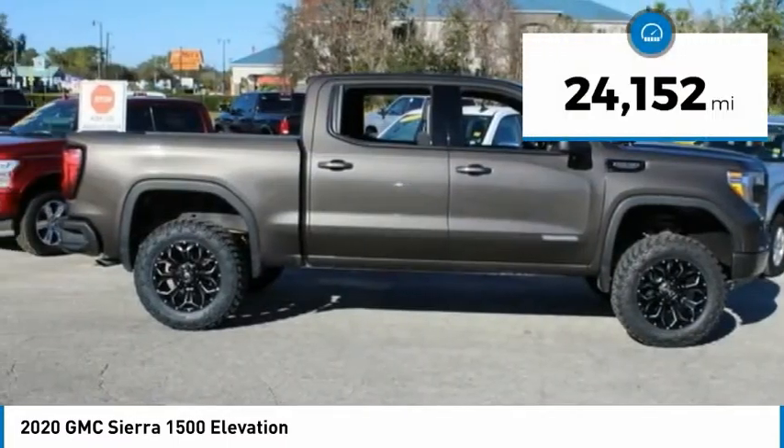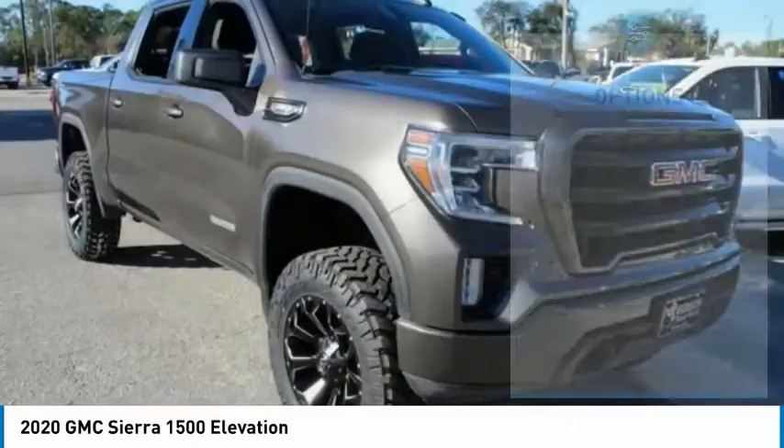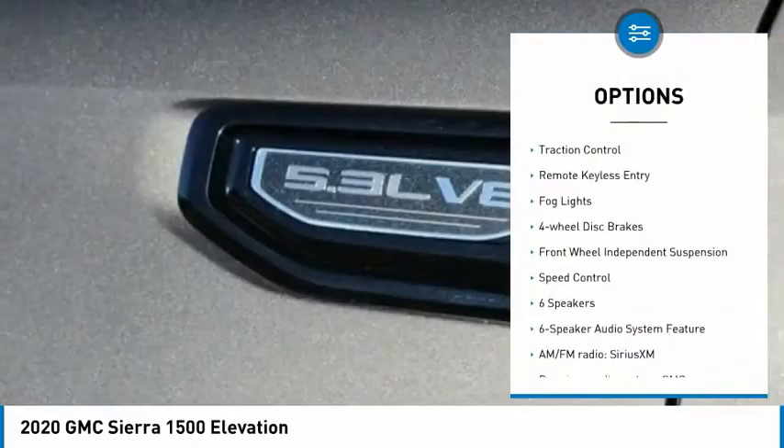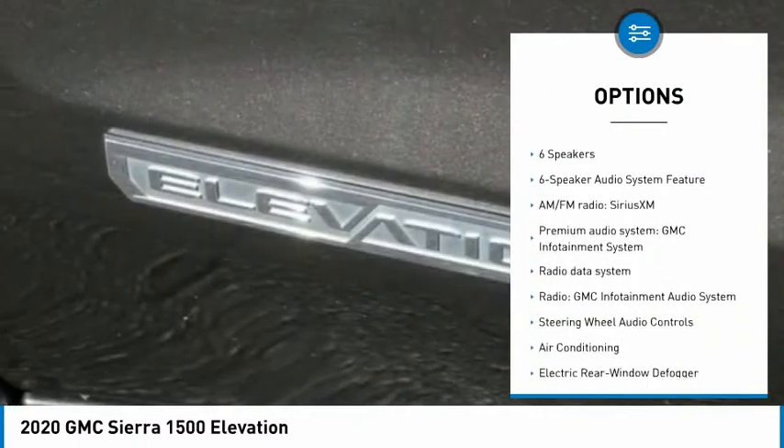This vehicle has less than 25,000 miles. Here are some of this vehicle's great options: electronic stability control, alloy wheels, brake assist, and traction control.